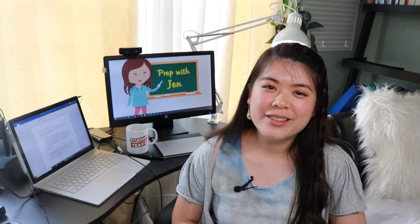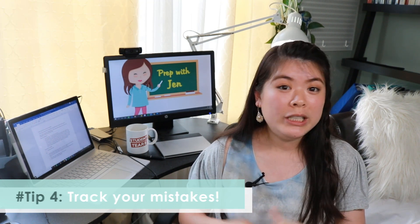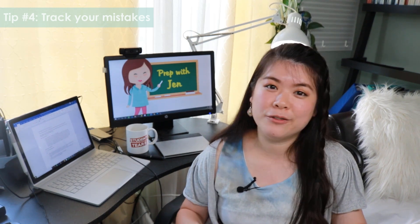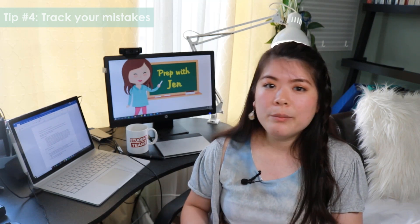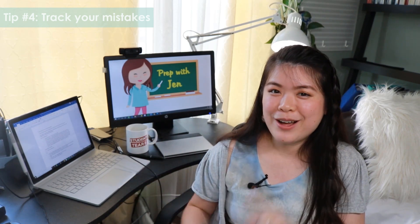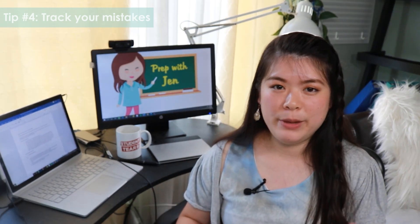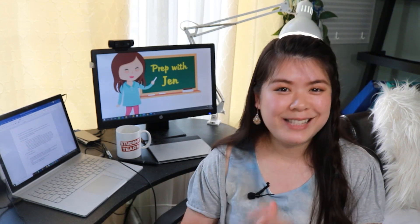Tip number four: track your mistakes. You can do this by hand in a physical notebook or digitally via Excel or Google Sheets. The idea is to uncover patterns in the types of mistakes you're making so you can prevent them from happening once and for all. Maybe you make a lot of distribution or negative sign errors, or you consistently misread the question because you miss keywords, or one of your reading answers has characteristics of a bad reading answer. Whatever the case, this exercise will provide a lot of clarity into the type of test taker you are and the types of mistakes you make.